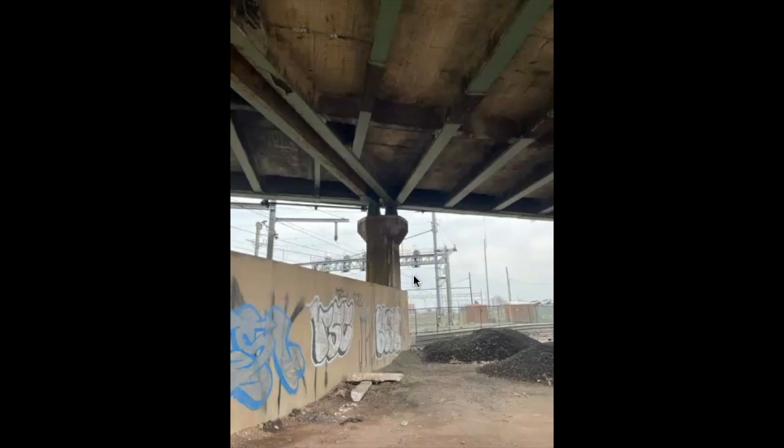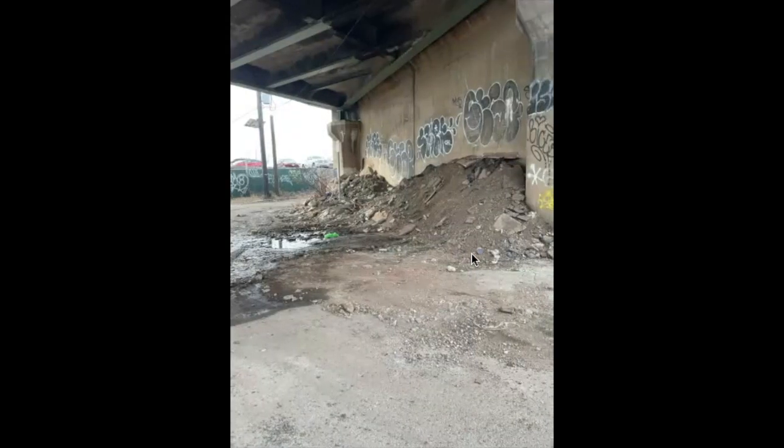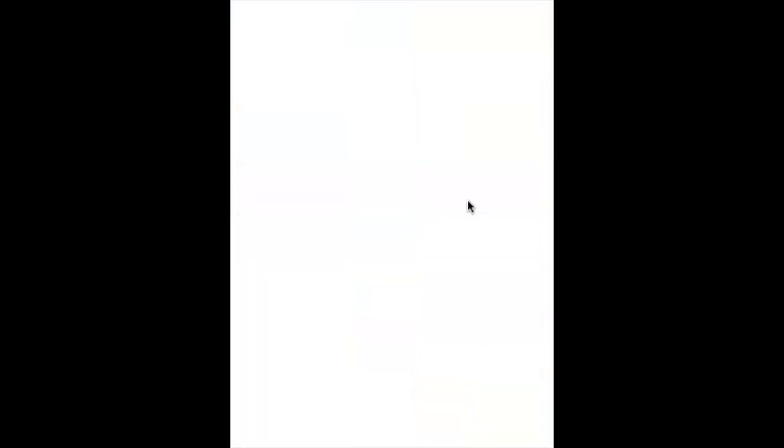As you can see, people are bringing dump trucks in and just backing up and dumping stuff. That's where we just came from — we're going to head back out now.